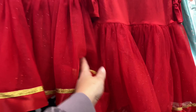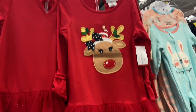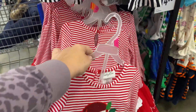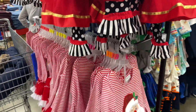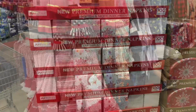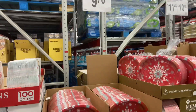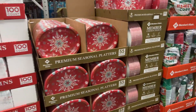They had gorgeous Christmas outfits for the girls — a reindeer one and a Santa Claus one, both full sets with leggings underneath, and they were so adorable at $14.98 a piece. They also started to have out all of the Christmas dinnerware — Christmas napkins for $10, plates for $9.76, and cups at $11.00.